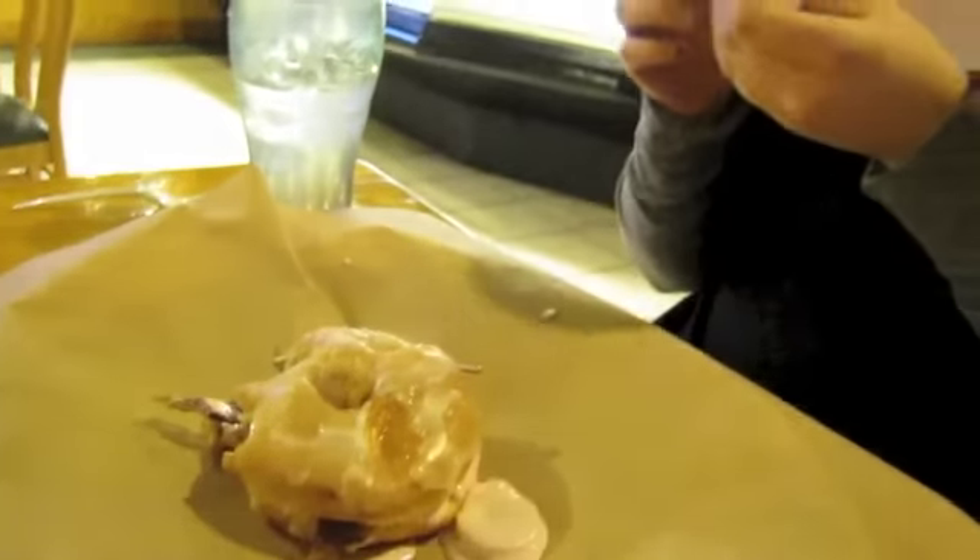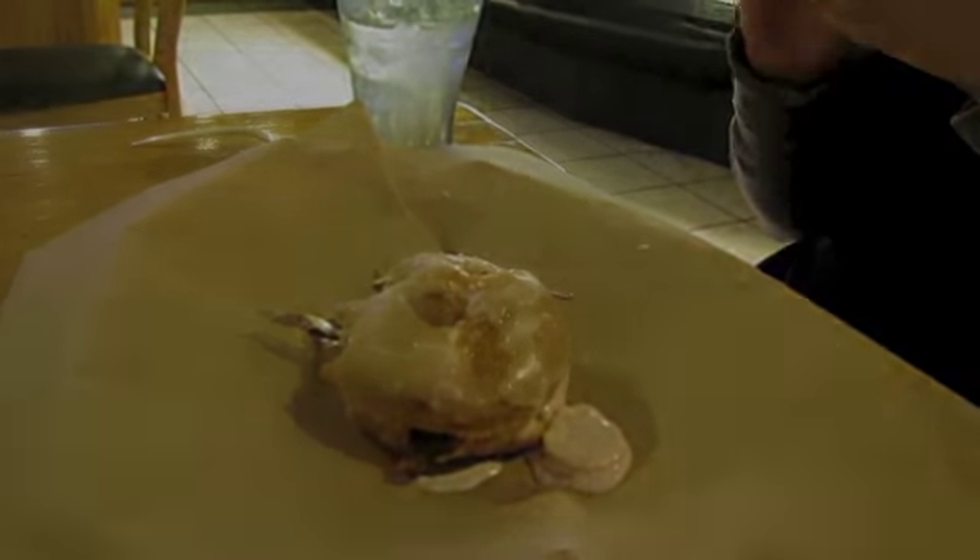Very good. There it is — the Baddest. Get it this week.